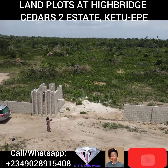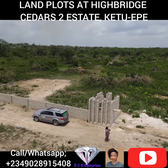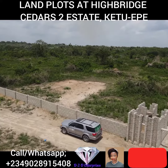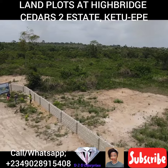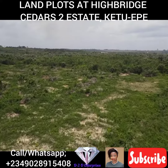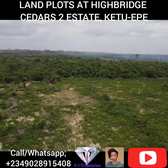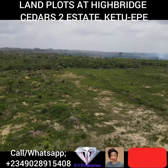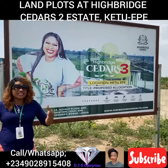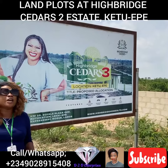Highbridge Cedar Street Estates has a title for proposed allocation. Our features include: it's motorable, 100% dry land with good topography — not swampy at all — good perimeter fencing, a good drainage network system, and good lighting. These are our proposed features in Highbridge Cedar Street Estates.